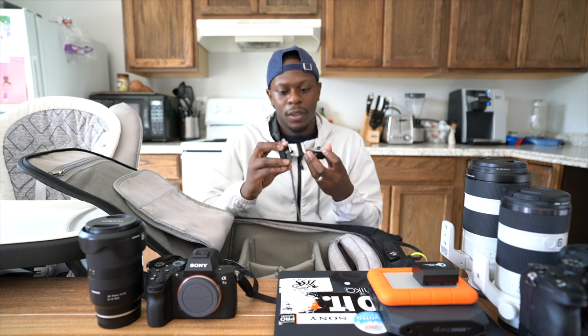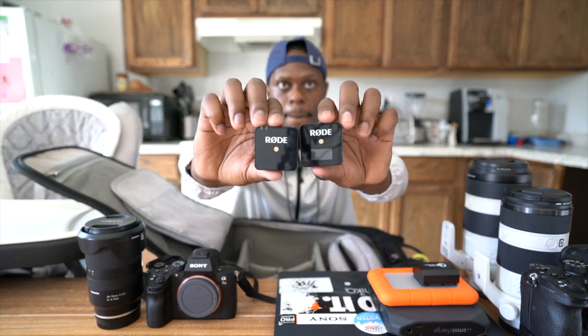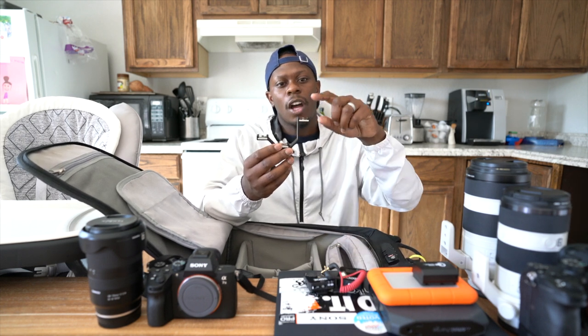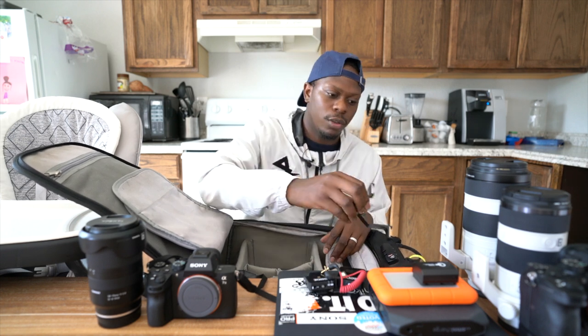The Rode Wireless Go — I love these. They're more for behind-the-scenes and vlogging, not for the actual game. I'm going to do a whole video on these. Right now I'm recording on my Zoom H1N, which was my setup before I got the Rode Wireless Go. I also have a hot shoe connector — I bought this yesterday for a shoot and loved it. It lets you have your monitor and audio on the camera at the same time. It worked out well so I'm taking it to the game.